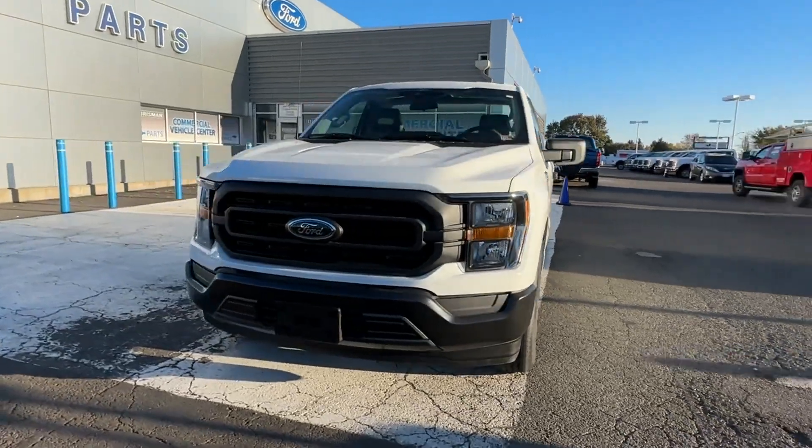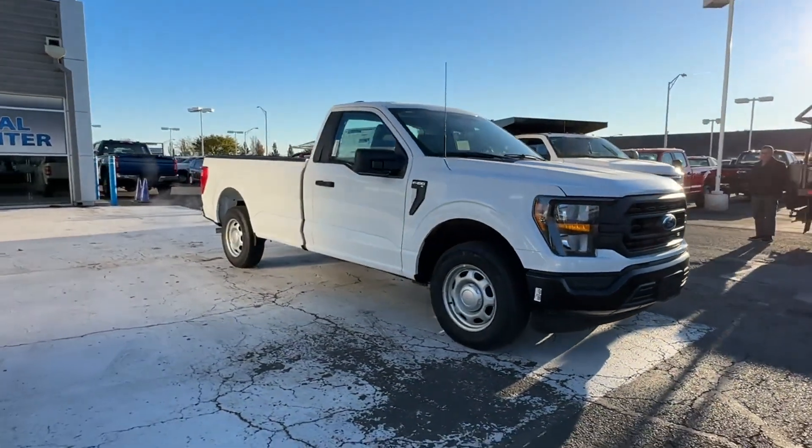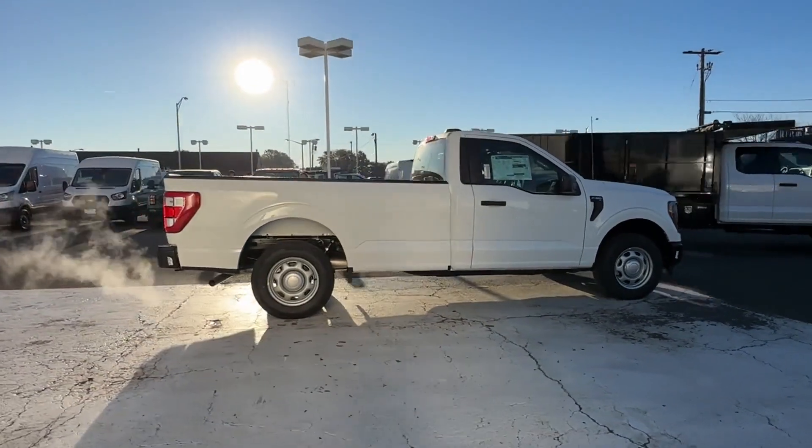2023 Ford F-150. This truck delivers style and convenience, as well as performance. You'll enjoy first-class features that create a premium environment.